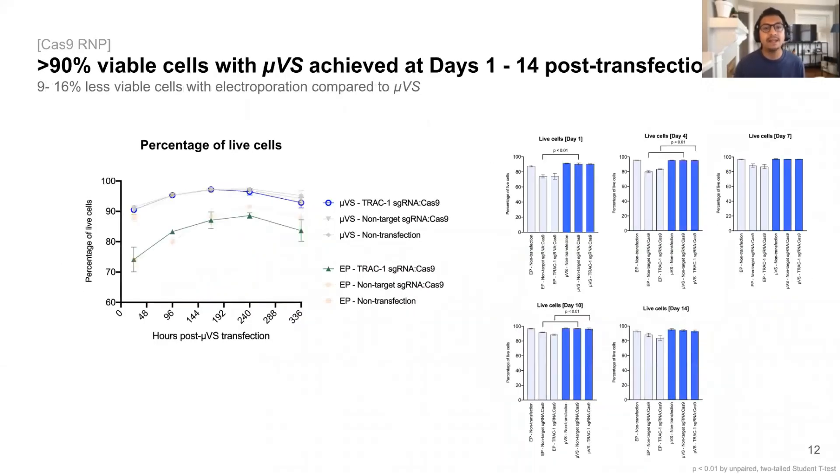We believe this is mainly attributed to the higher percentage of viable cells we're able to obtain with our process over time compared to electroporation. It's well known that electroporation in and of itself is a harsh process and can substantially impact overall viabilities and growth rates of cells, which appears to be the case in our experiment as well. At just 24 hours post-transfection, we observed about 90% viability in cells processed with UVS, maintained for the duration of the experiment — actually higher than 90% thereafter. Interestingly, we also observed decently high viabilities with electroporation at about 70%; however, these percentages were anywhere between 10 to 50% less than what we observed with UVS at any time point post-transfection.